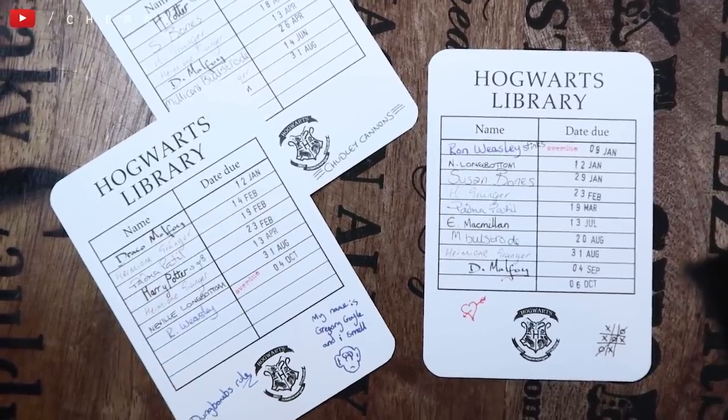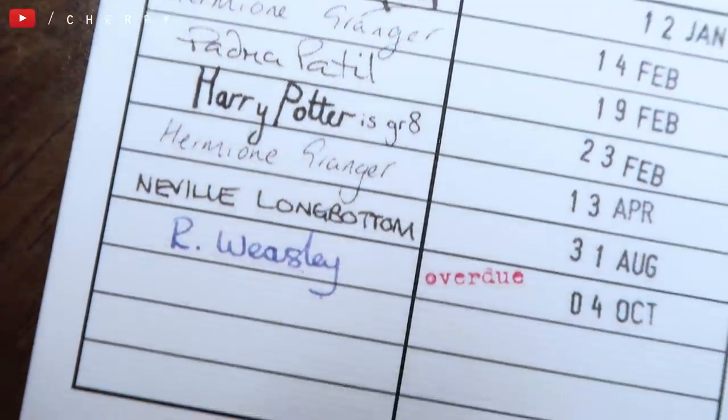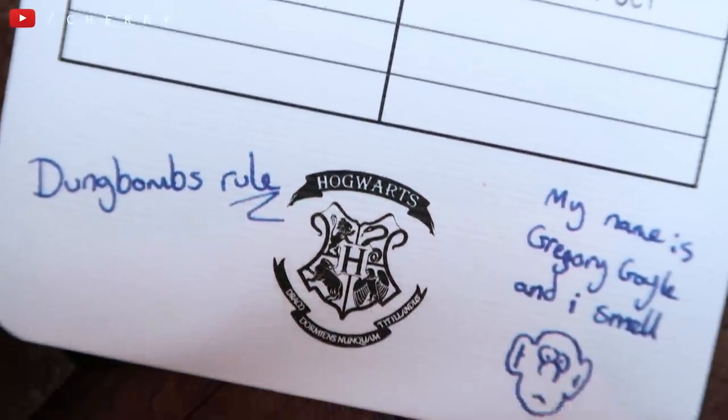These were handmade by Alarm 18 and they are Hogwarts library cards. They have all of the signatures from people that go to Hogwarts — Draco Malfoy, Hermione Granger, Harry Potter, Ron Weasley, Susan Bones, etc. — and they have doodles on them. This one says 'my name is Gregory Goyle and I smell,' then 'Dung Bombs Rule,' 'Chudley Cannons,' and some Noughts and Crosses. These are prop replicas — you can imagine having these inside the books from Hogwarts library, checking them out and in. I just think they're awesome.